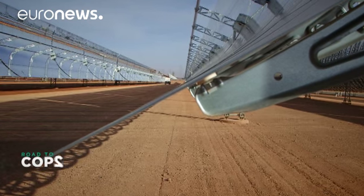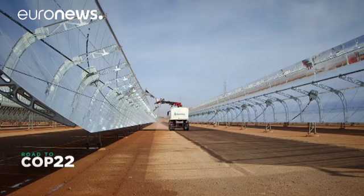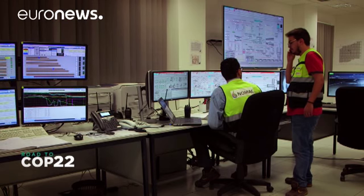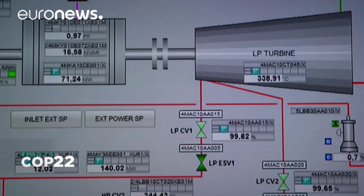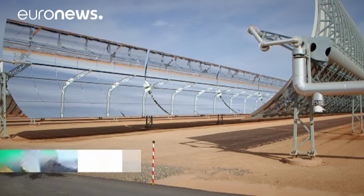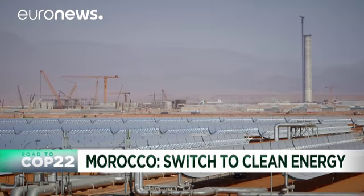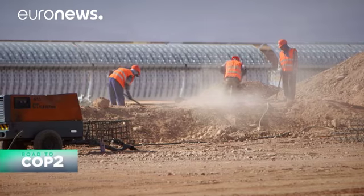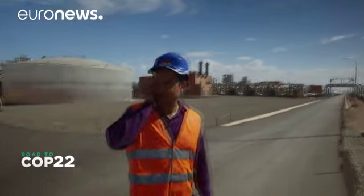The station has been operating since February 2016. It represented a formidable challenge for Moroccan engineers in terms of using new technologies and purchasing heavy equipment from around the world. Over 30% of the project was carried out by local companies in line with international standards. This is a great source of pride for us.